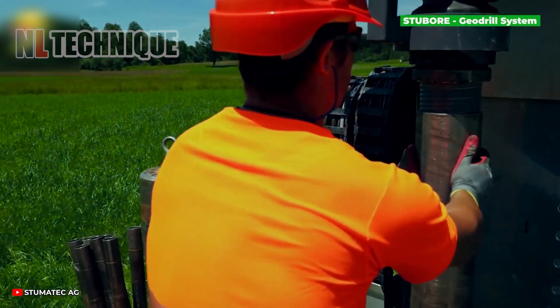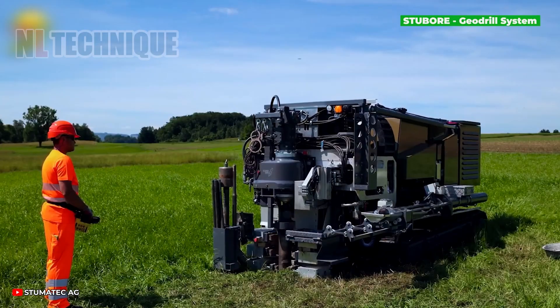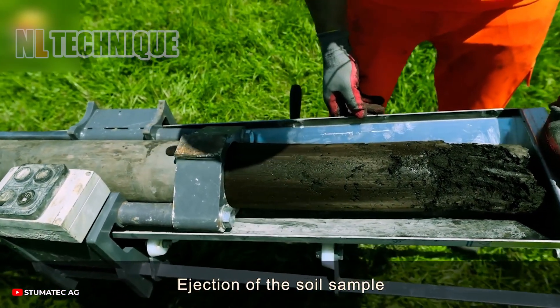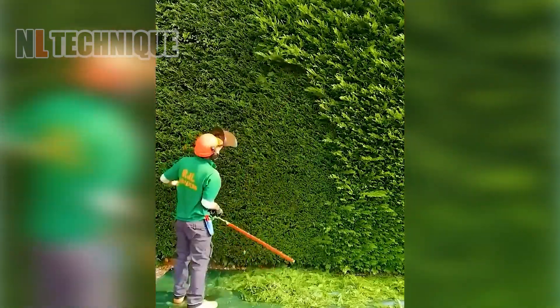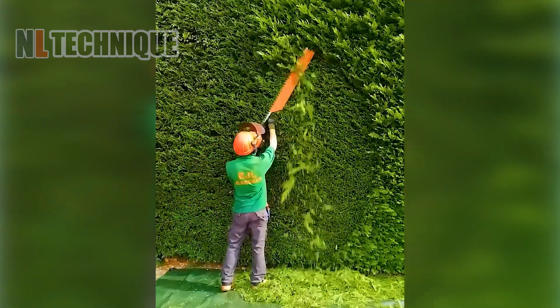Good soil is like good gossip — it directly affects growth. Experts collect and study soil samples with this drill, taking them nearly undisturbed for a closer look. Look at that! The worker is pruning with such precision — it's like they're sculpting the plants with finesse.